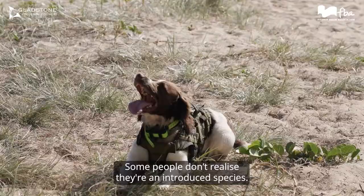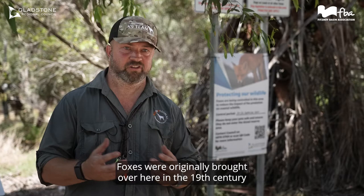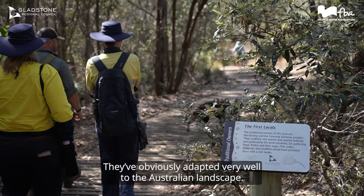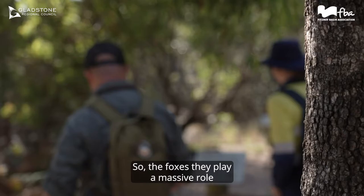Some people don't realise foxes are an introduced species. Foxes were originally brought over here in the 19th century for fox hunting — imported from the UK. They've obviously adapted very, very well to the Australian landscape. We've got lots of small mammals here, which they love. So foxes play a massive role in risk to vulnerable native species.